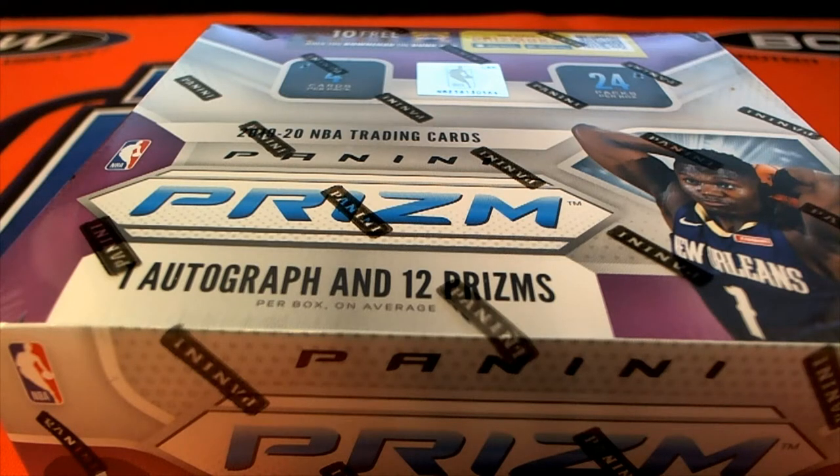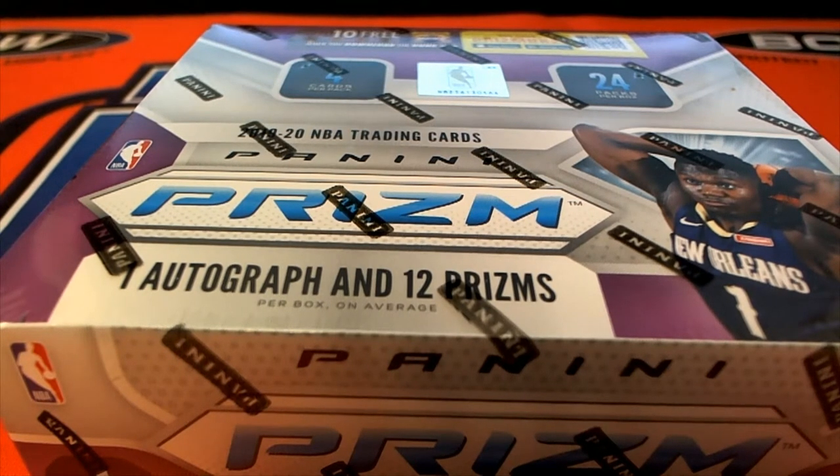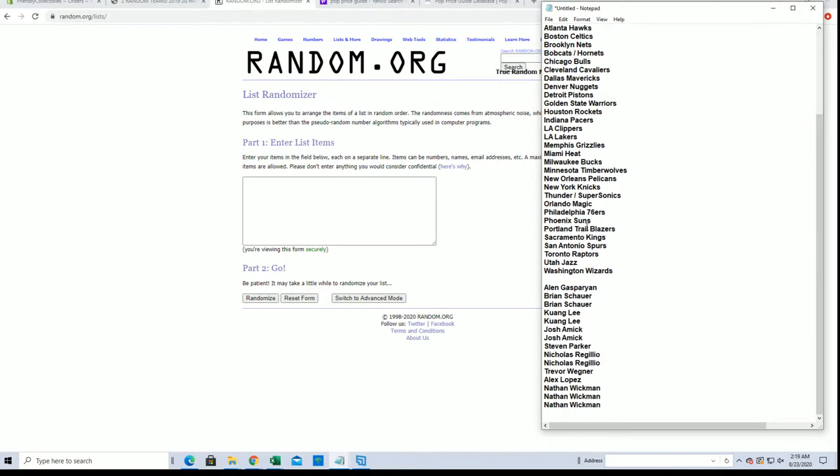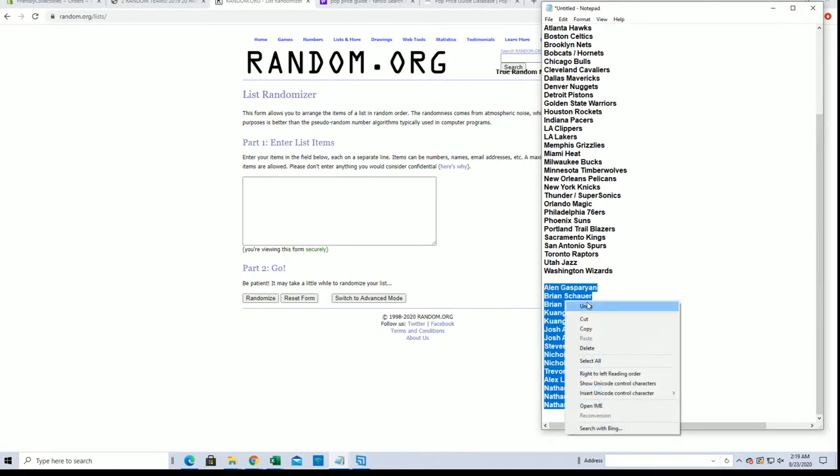All right. We've got Alan G, DW, you guys are in. Two, four, six, eight, ten — that's perfect. Let's add five more here from our filler.